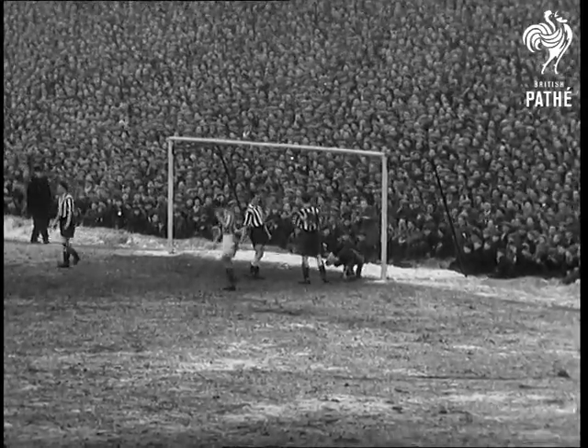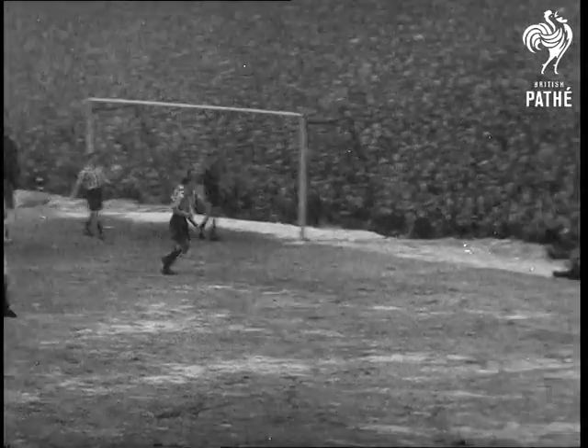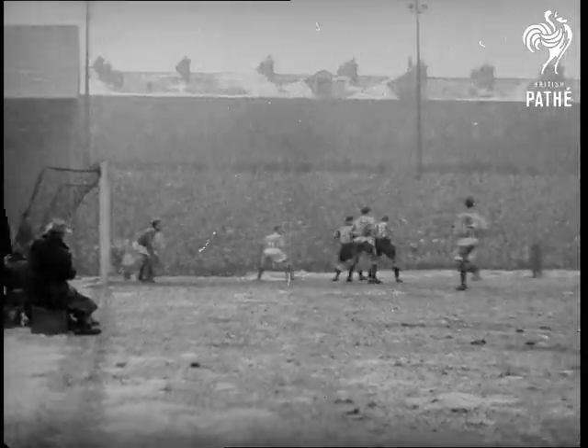But if the Geordies want to win they can't leave it all to their goalkeeper. To be knocked out in the fifth round would be a tragedy for the cup holders. So they pull themselves together, and with a few minutes to go Newcastle's Bobby Mitchell lands the winner. But it was a near thing.